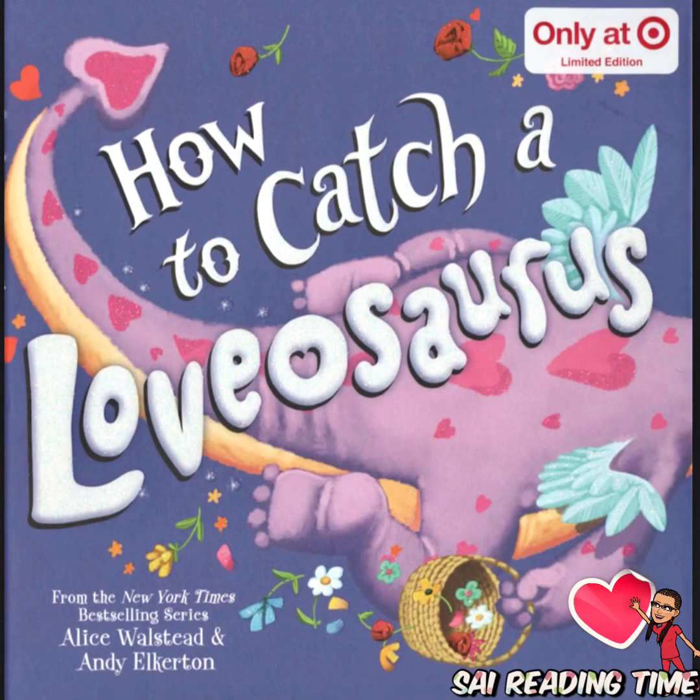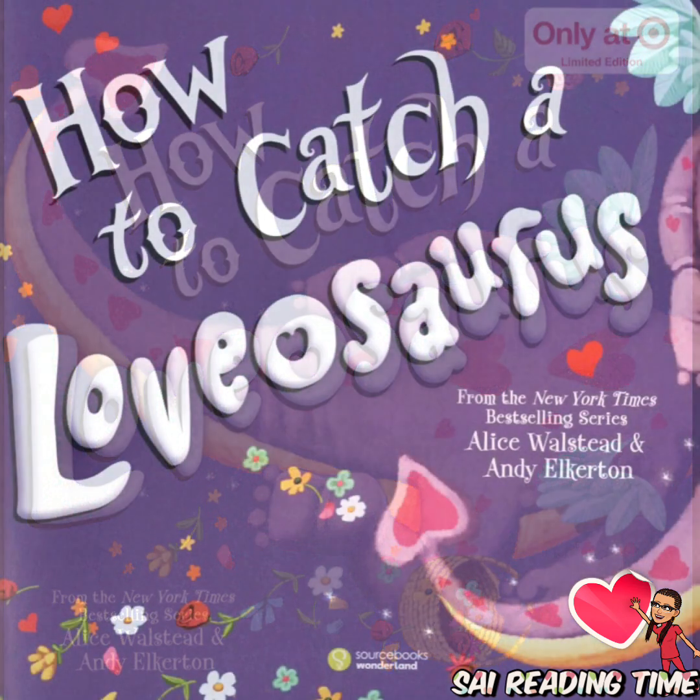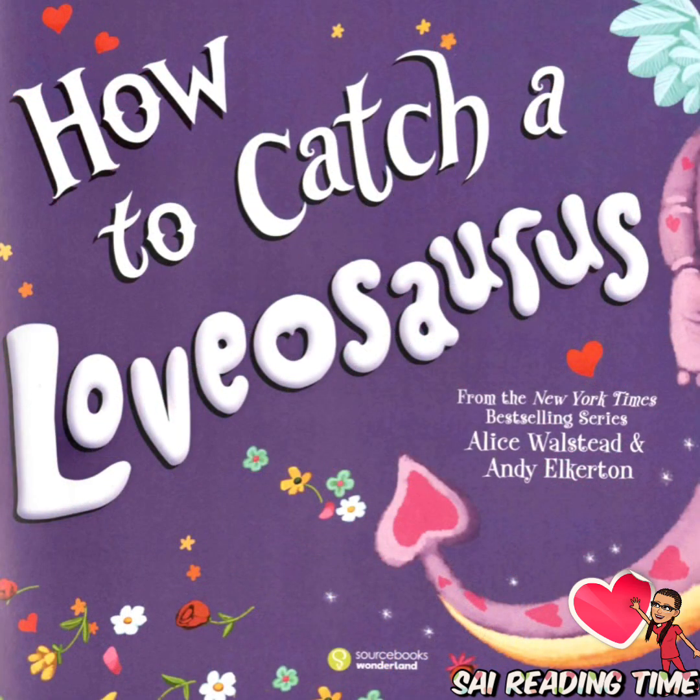Welcome back. Today's story is How to Catch a Levasaurus, written by Alice Wallstead, illustrated by Andy Elkerton.